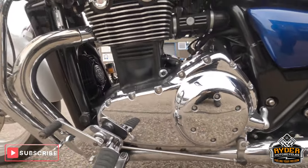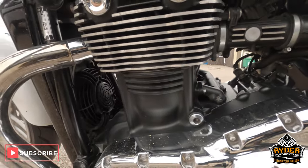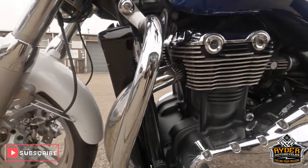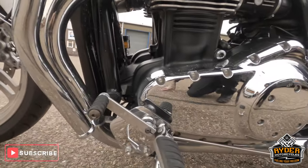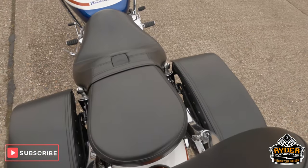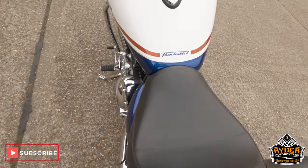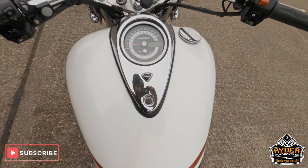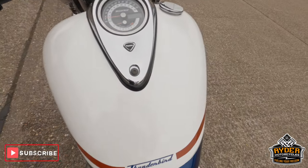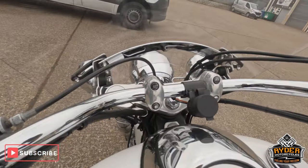All the exhaust — again there's bits of dirt on it which will come off in the valet. The engine bars are all good. The seat is in great condition, as is the tank. Again there might be little speckles of dirt but once it's had a proper valet all of them should come off.